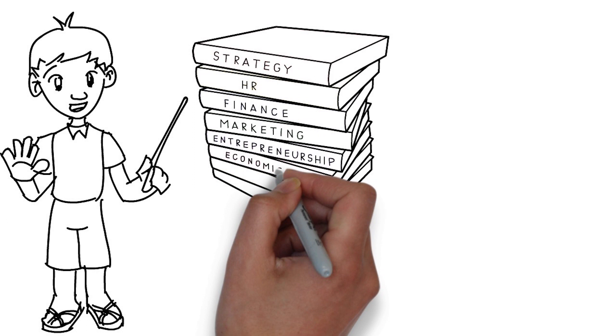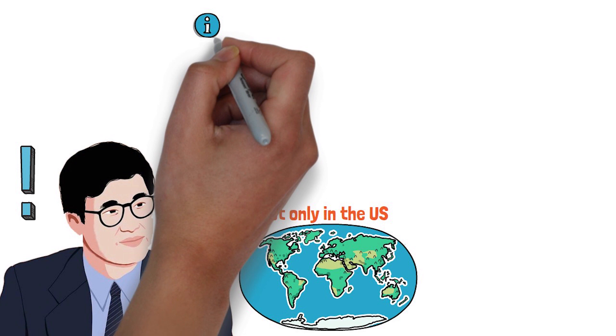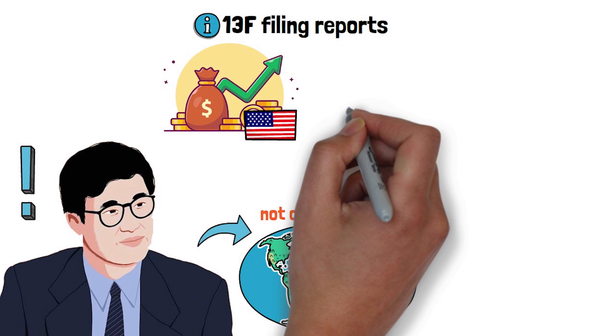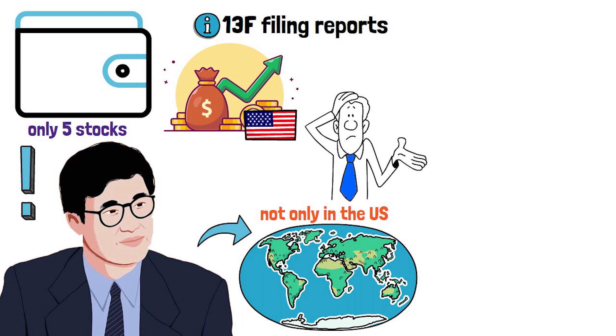It is important to note that Li Lu invests not only in the US, but in the regulatory 13F filing reports only his US investments are needed to be disclosed, so we do not have the full information on which other stocks he is invested in and at what percentages. All in all, Li Lu has only 5 stocks in his total portfolio.